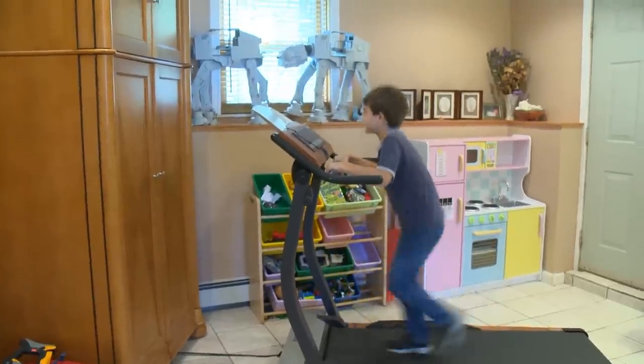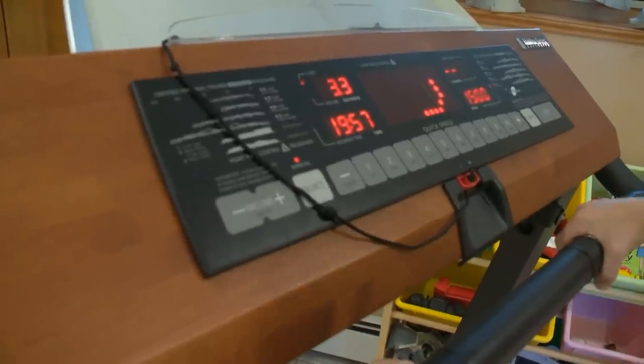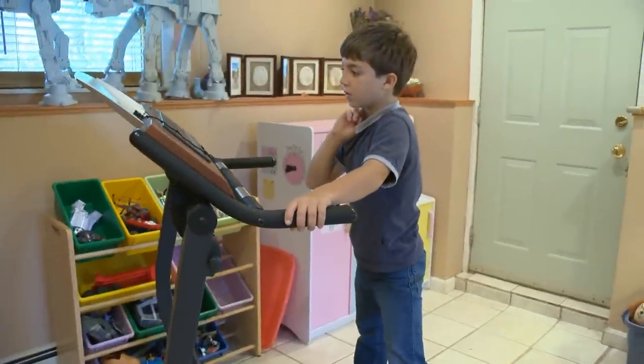Then I ran on the treadmill for 10 minutes and measured the heart rate. Then for 10 more minutes, for a total of 20 minutes. I measured my heart rate again.